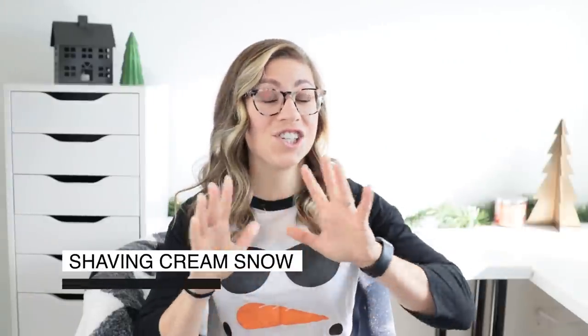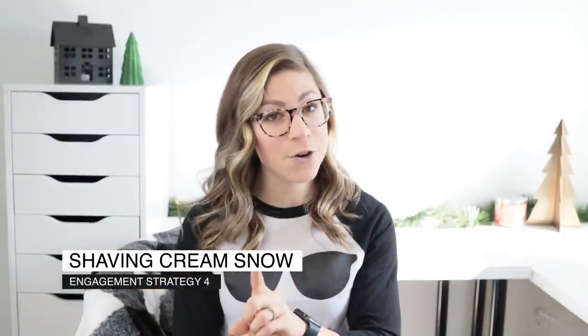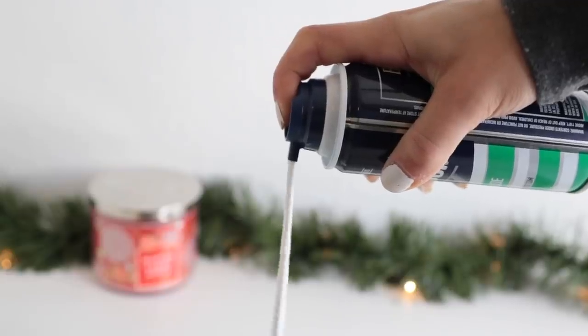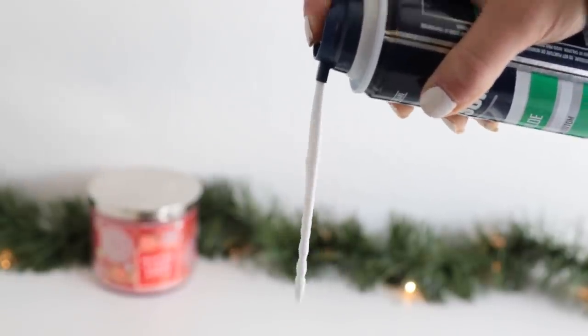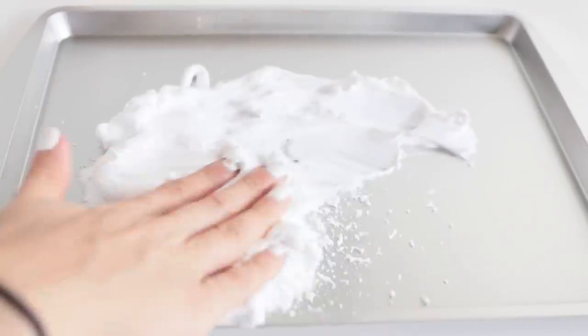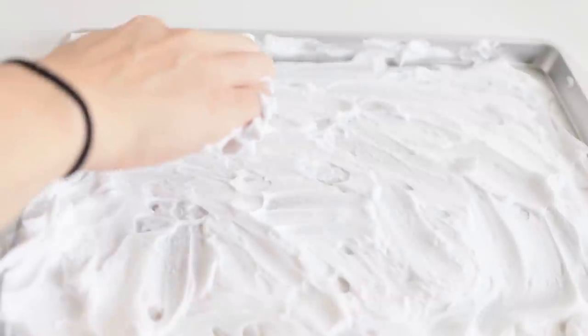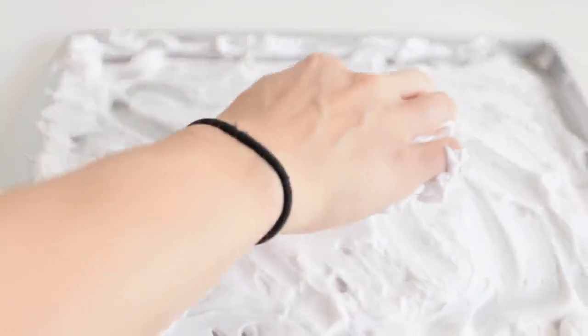The fourth engagement strategy is shaving cream snow. This one gets a little messy, but it's a lot of fun and worth it. Buy the cheapest shaving cream you can, squirt a little on each student's desk or table, they spread it to cover the entire surface area, and then use it like a whiteboard — writing or drawing with their finger. Obviously it resembles snow, but you can adapt it to any subject: project math problems and they solve it in the shaving cream, write synonyms for words, or even write out sentences or responses.